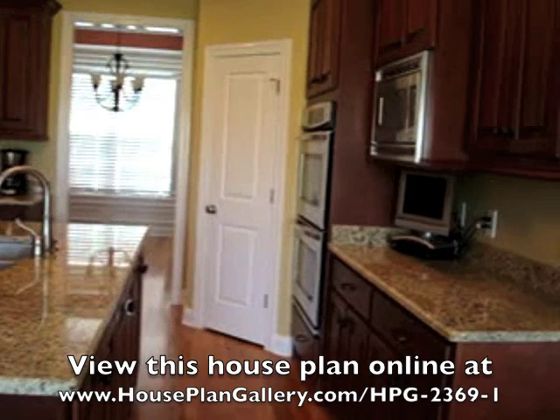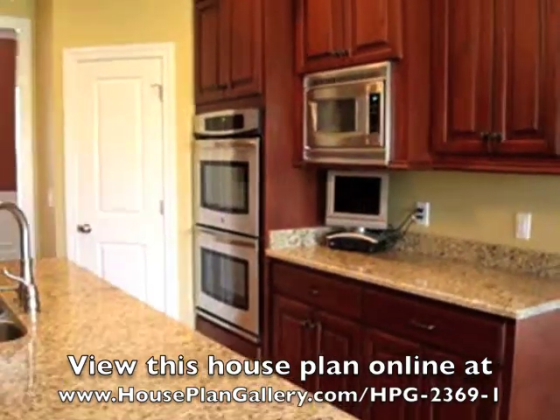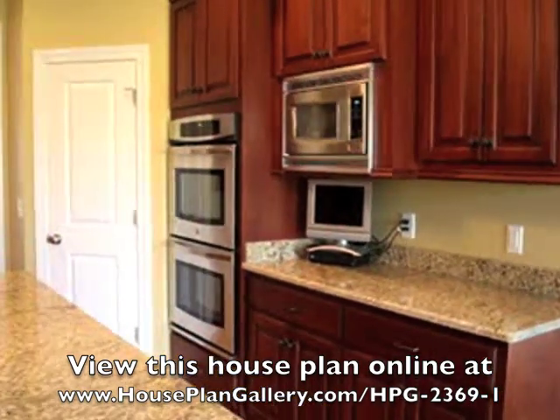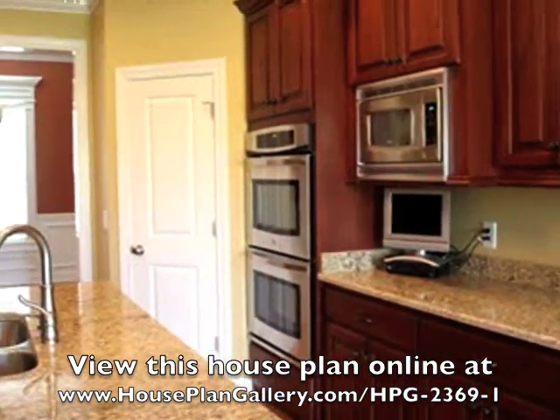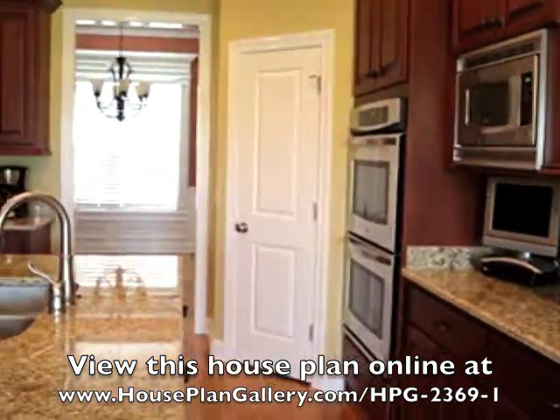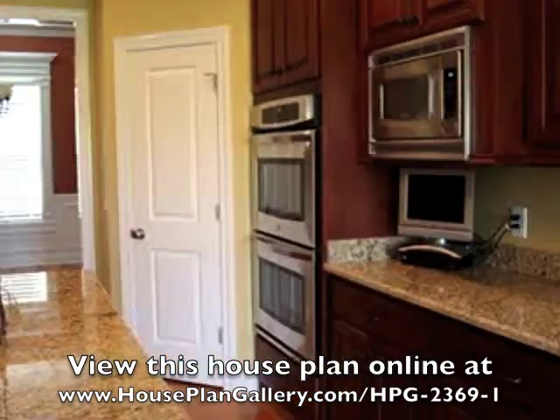Over on this side we have the bar area, and we have our double electric wall ovens and microwave, and a TV there, which is nice when we're preparing lunches and breakfasts in the morning to get caught up on the news. We also have the corner pantry, and it's very large — it not only stores our pantry items but also other things as well.